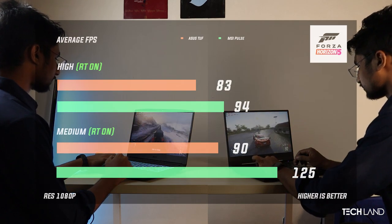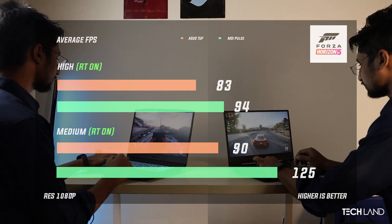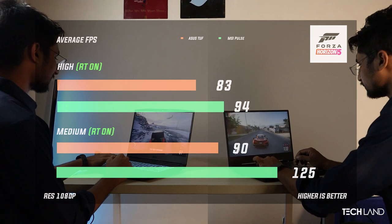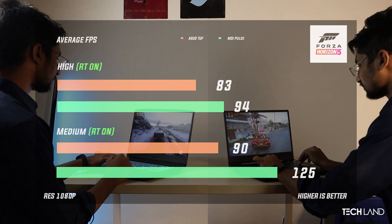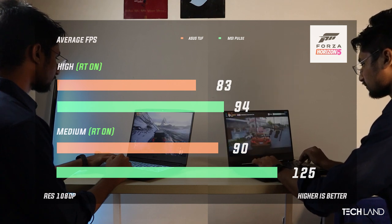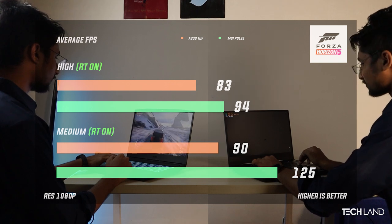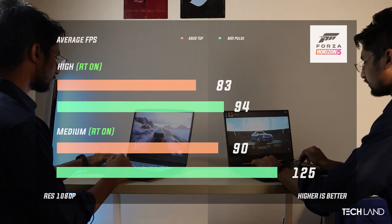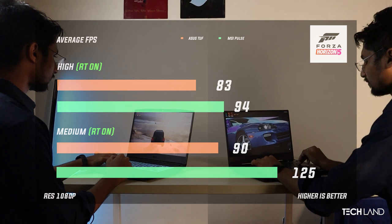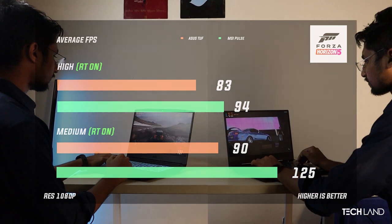In Forza Horizon 5 with high settings and ray tracing on, the Asus 11th generation averaged 83 FPS, bumping up to 90 FPS. The MSI 12th generation on the same high preset with ray tracing averaged 94 FPS. Stepping down to medium settings with ray tracing on, the MSI averaged 125 FPS.